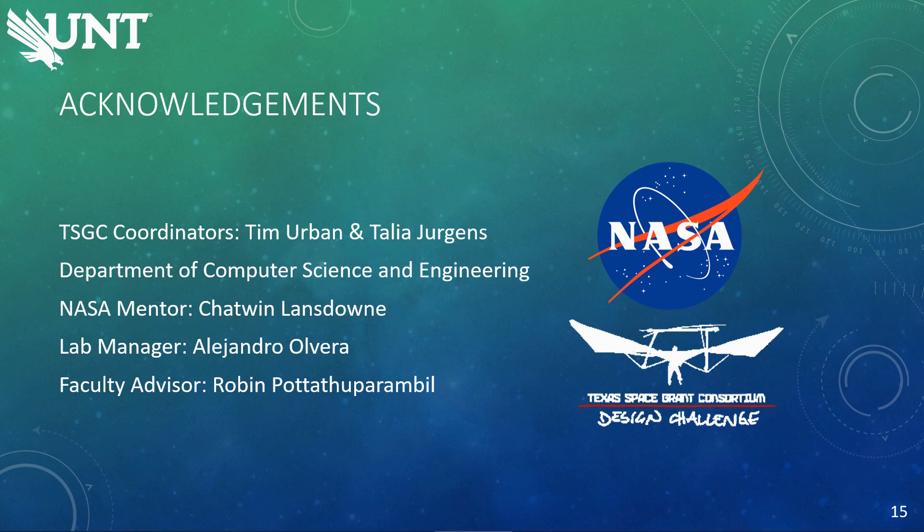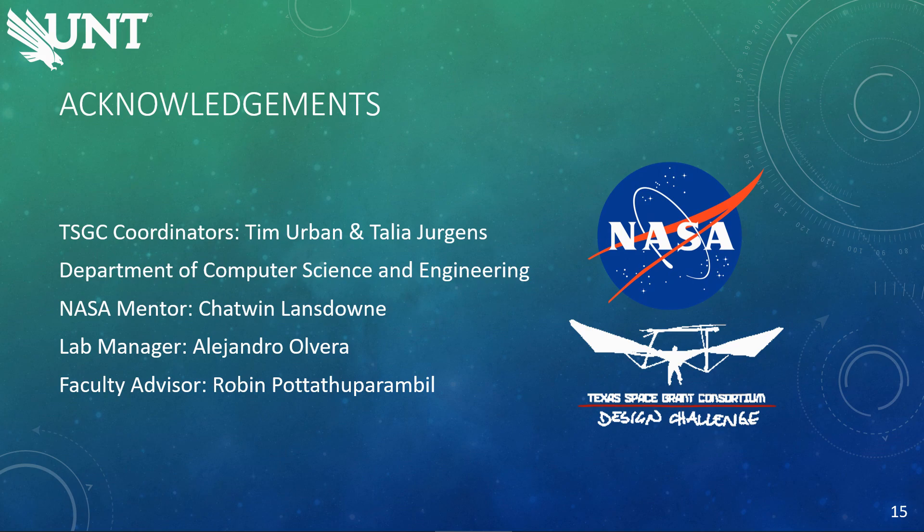We would like to thank everyone on this list for helping us on the project and helping coordinate this event. Thank you very much. Here are the references that we used. Thank you for watching.